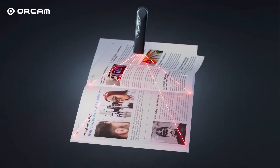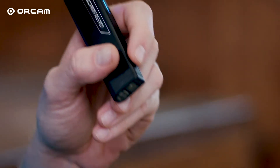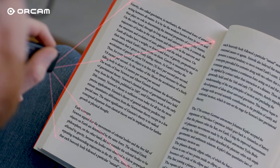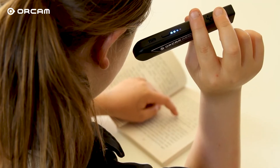By simply using OrCam Read to point and click, the device's Edge AI tech enables anyone to instantly read any printed or digital text from any surface, including newspapers, books, and computer and smartphone screens.